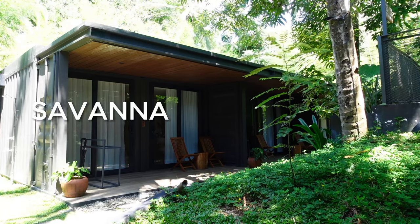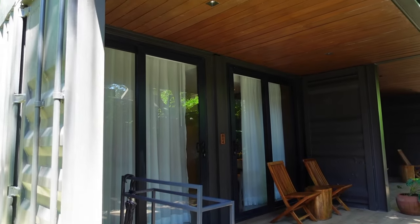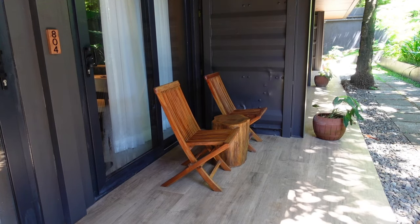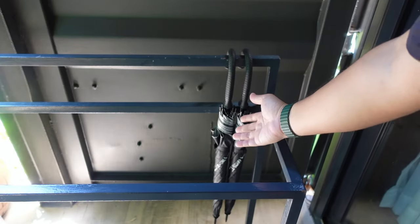We're staying at the Savannah Room — it's room 804. Our room comes with a porch and there's also a spot here where you can simply lounge and enjoy the fresh air. And there are umbrellas in case it rains.